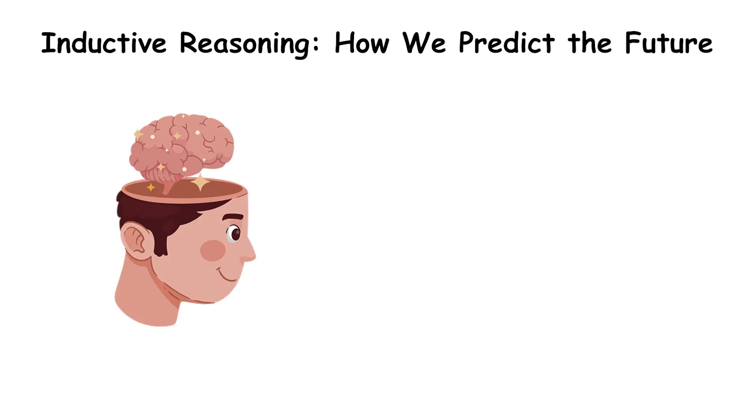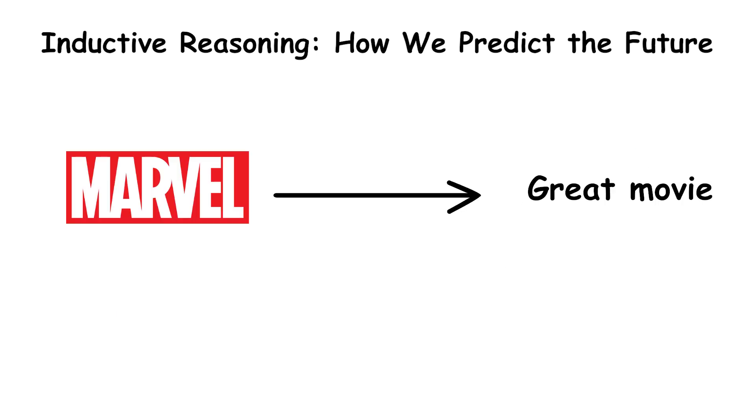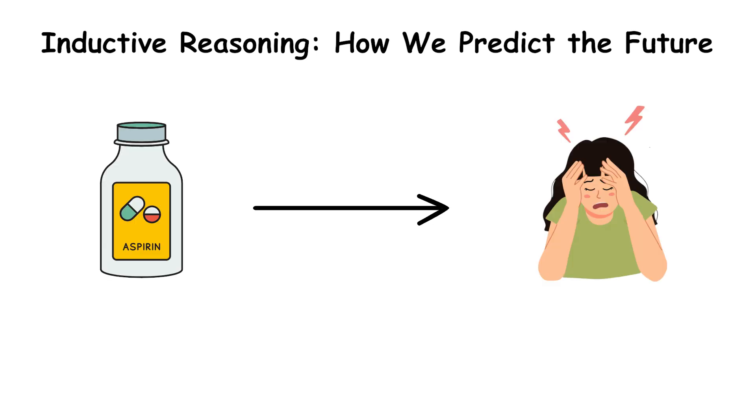Notice how inductive reasoning never guarantees that the conclusion is true — it just makes it highly probable. Maybe this Marvel movie will be terrible. Maybe today is the day aspirin stops working. Inductive reasoning gives us strong but uncertain conclusions, which is why it's so useful but also risky.